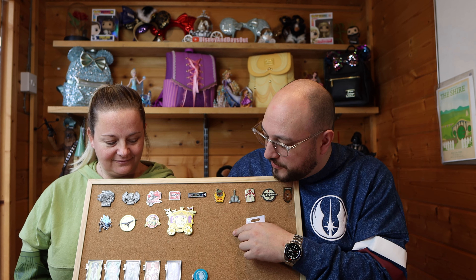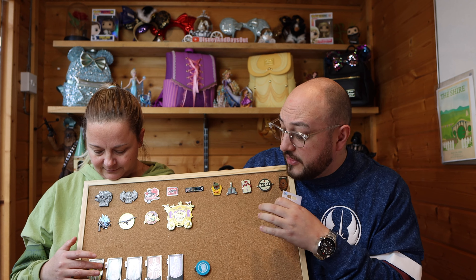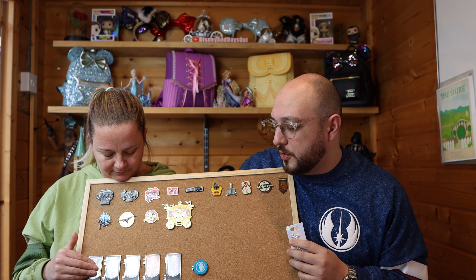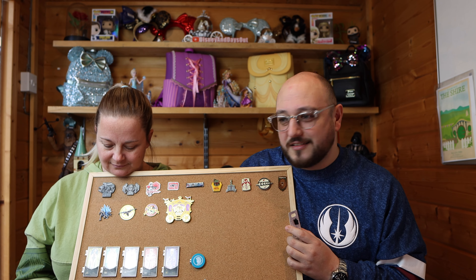Hi everyone and welcome back to the channel. Today we are sharing with you some of our recent pin acquisitions. We're going to be running through them - these are a combination of Christmas gifts and recent purchases when we went up to the Disney store in London. We'll flip the camera around, show you guys close up, and talk through the pins and walk through this board with you.